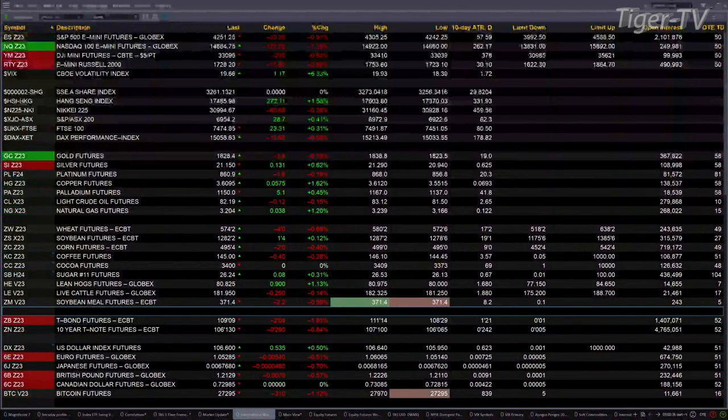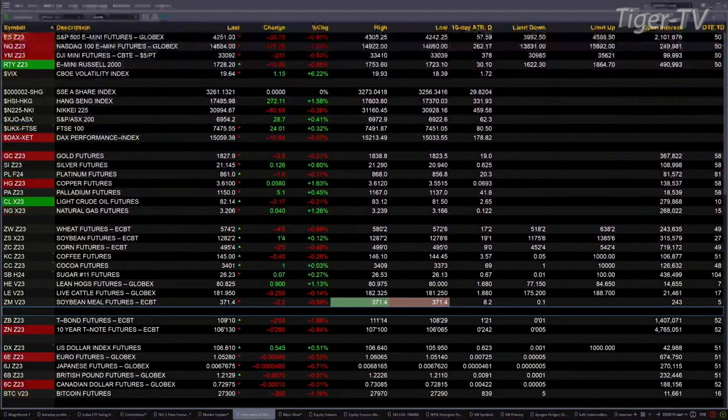You've got gold off three bucks. Silver's up 13 pennies. Platinum's down about two bucks. Copper's up a nickel. Natural gas up three pennies. 30-year Treasury is printing out at 109.10, that's off two full points. The bond crash continues, it's way lower out there. And you've got the U.S. dollar index up right now.